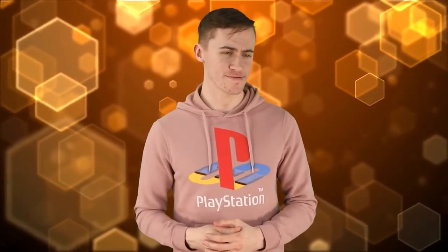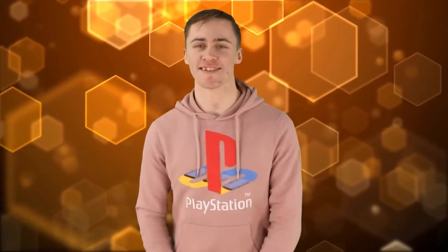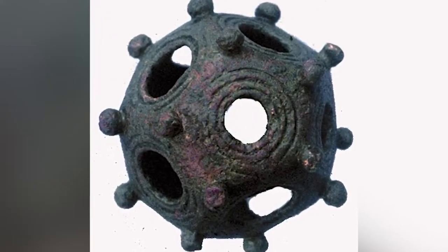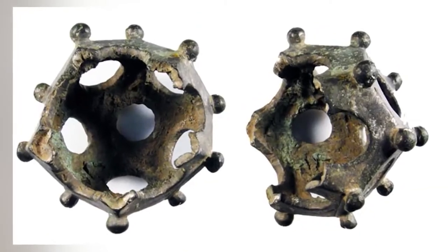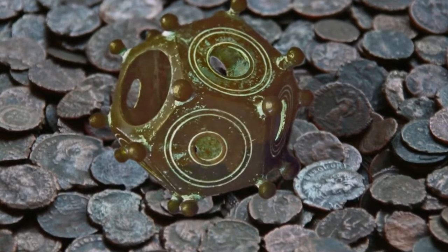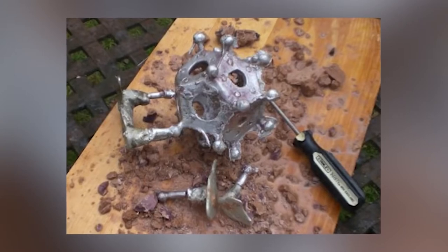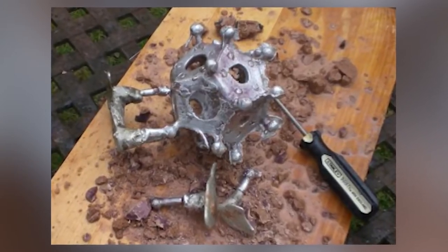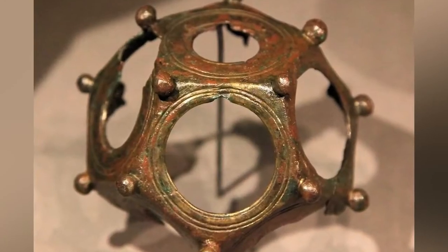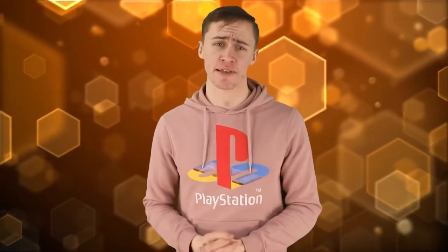Number 2: Roman Dodecahedron. We have absolutely no idea what it's supposed to do, but we do know that Europe has tons of these and they all date back to the Roman era. Like all dodecahedra, it has 12 sides and each side has a differently-sized hole. They also have strange bulbs on each corner and range in size from 4 to 11 centimeters. People have theorized they could be paperweights, toys, candle holders, dice, or even a tool used to measure finger sizes for rings. Let me know what you think it could be.